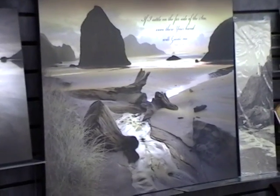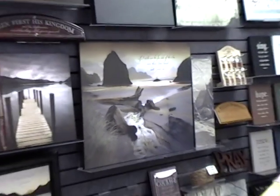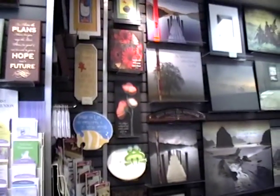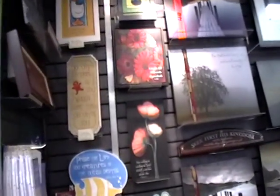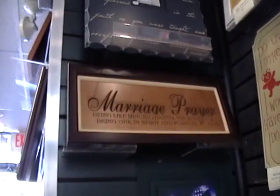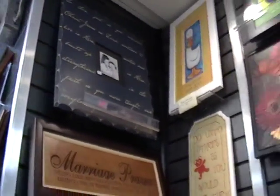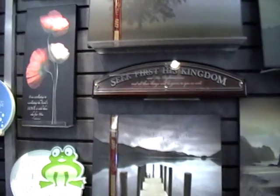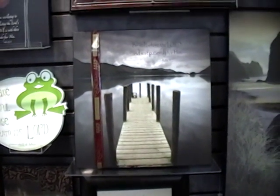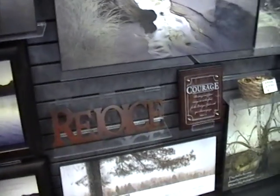Welcome to the Mustard Seed. I just wanted to show you some of our new P. Graham Dunn collection products. P. Graham Dunn usually does laser engraved wood, and that's how they started off. They're an Amish company in Ohio, and they've also started doing some of these beautiful lithographic paintings on block wood.